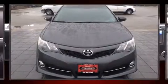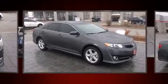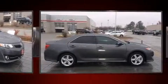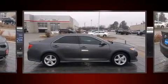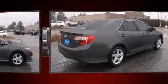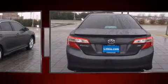Step into the 2013 Toyota Camry with fewer than 15,000 miles on the odometer. This four-door sedan prioritizes comfort, safety, and convenience. It features a front-wheel drive platform, an automatic transmission, and a 2.5-liter four-cylinder engine.